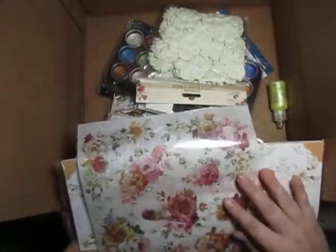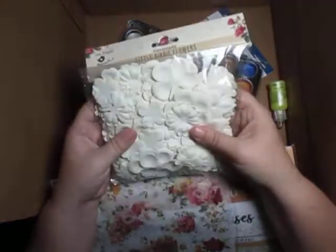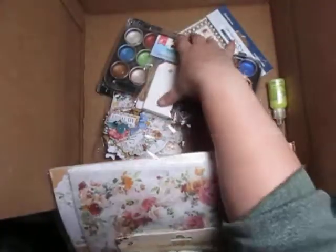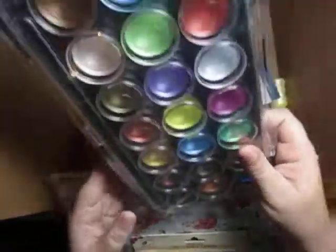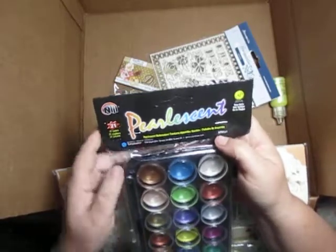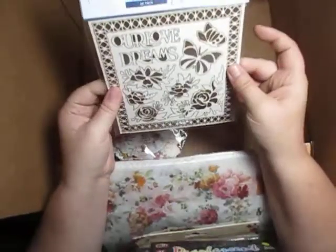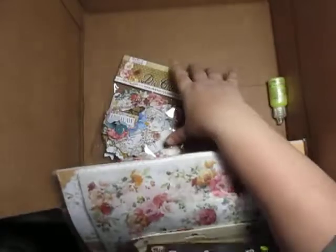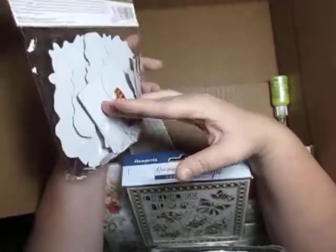We have rice paper, or decoupage paper, and a stamp piece. We have little birdie flowers that are very clean. We have watercolor tags — cold pressed paper tags, 100% cotton. We have this lovely little 'Pearl Descent 21' in different watercolors, though it doesn't look like it comes with a brush. We've also got a chipboard from Stamperia and die cuts that go with the Garden of Promises.